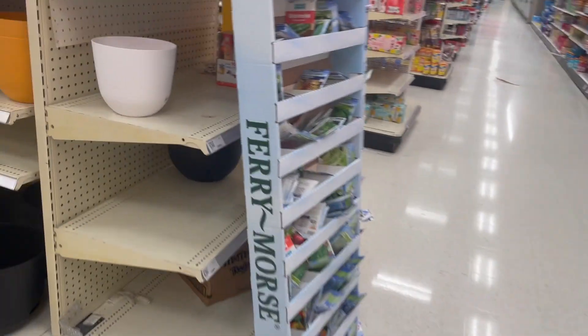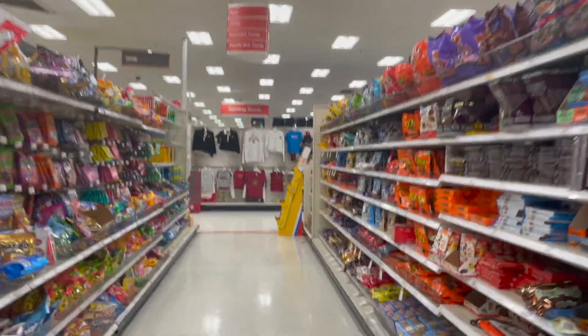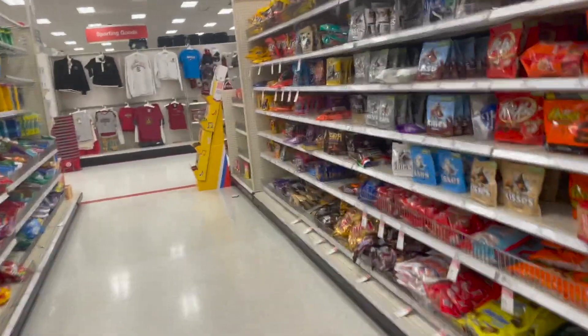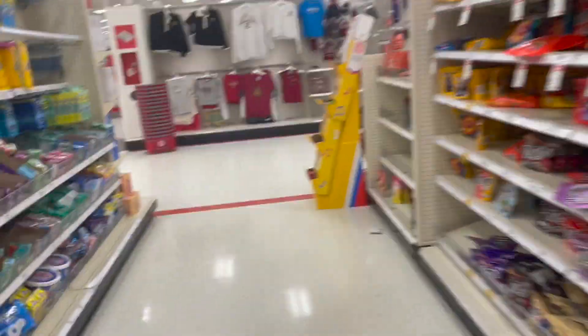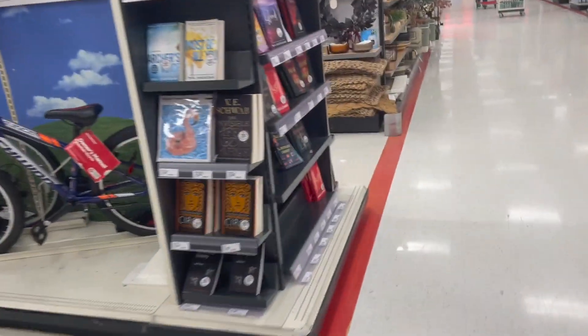So we're going to head to the home decor. We have soccer merch at my store now — Charlotte FC and Atlanta United, which are the two closest teams obviously. I don't watch soccer so I don't need the merch.